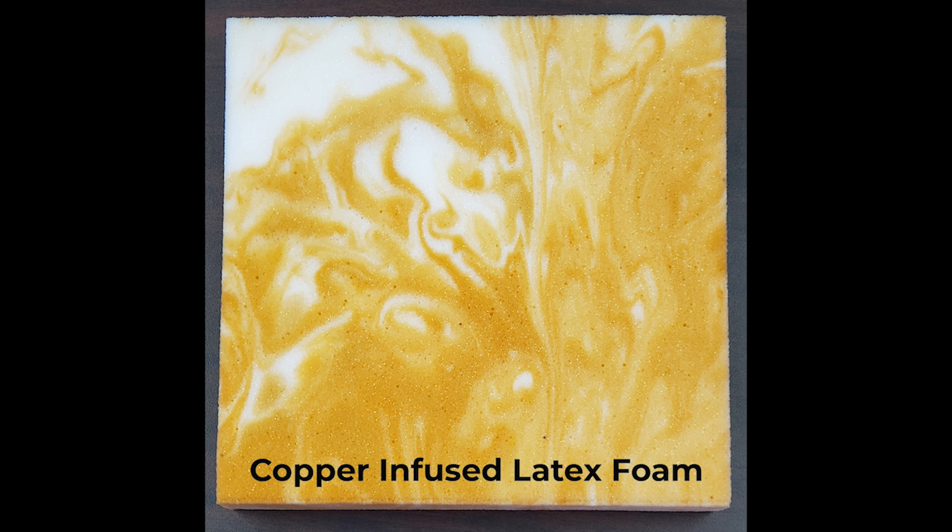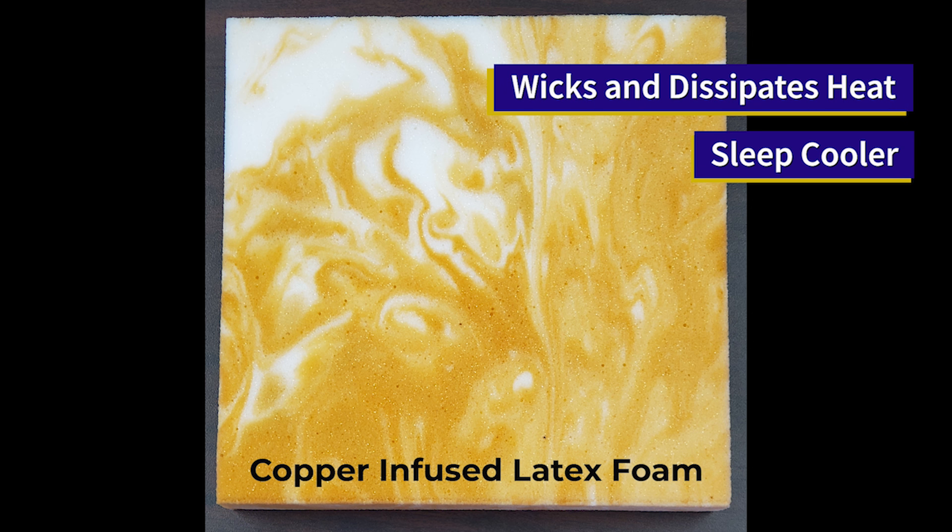Traditional memory foam mattresses have a reputation of trapping body heat, making you sleep hotter. Copper latex wicks heat away from the body and dissipates it into the atmosphere, leaving you sleeping cooler, which means a better night's sleep.